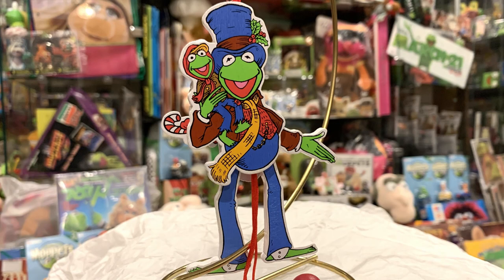The collection also included Fozzie and Gonzo in their original packages. Here we have Kermit as Bob Cratchit and Robin as Tiny Tim in an ornament that you pull and they jump around, jump around — they jump up, jump up and get down.